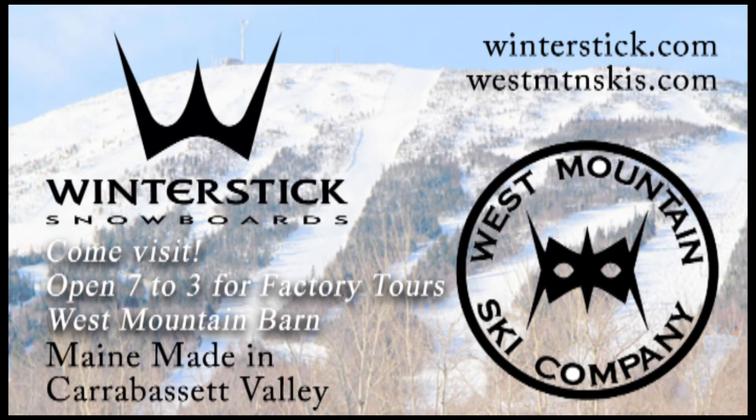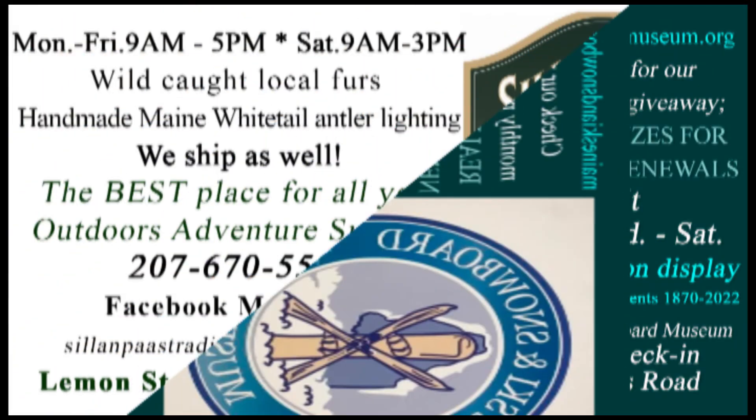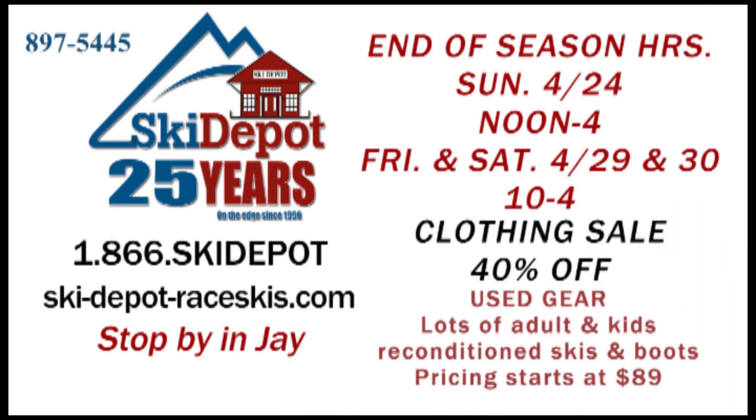Winter Stick snowboards all year round — you can visit their factory down at the base of West Mountain Chair and check that out. Also the Maine Ski and Snowboard Museum on the access road in the old check-in center; if you haven't stopped in, please do. They've got a really great collection of all kinds of things to do with skiing and snowboarding. And downtown Kingfield's Lampus Trading Post is all set for fishing season — stop in and get whatever you need as the waters have cleared off and fishing season has begun, and it's the end of the ski season.